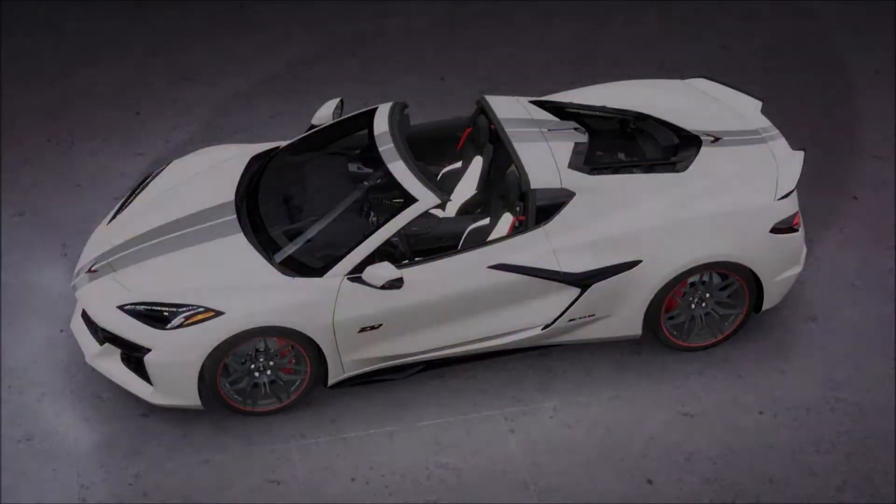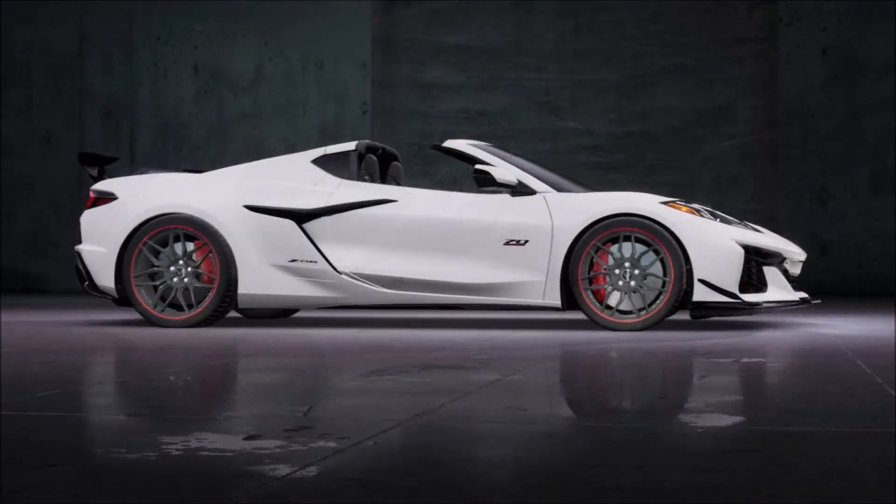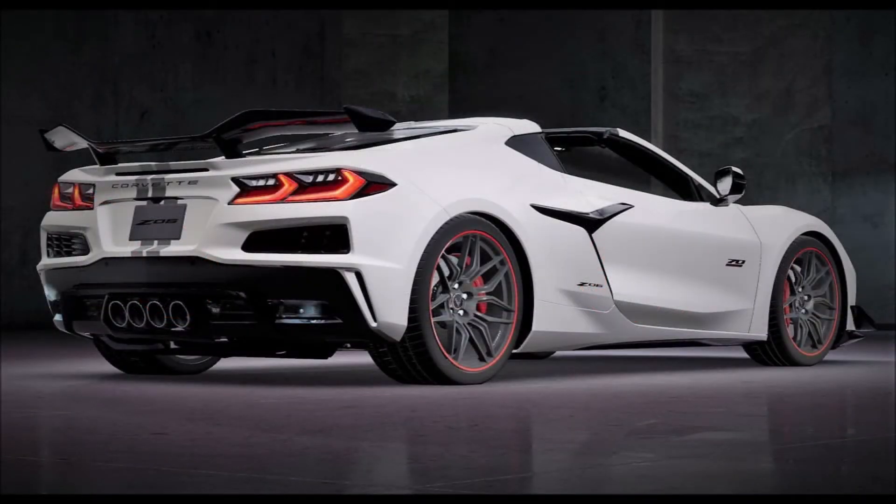What's good guys, welcome back to Ron's Rides News, welcome back to the channel and welcome back to another video where the 2023 Corvette Z06 70th Anniversary Edition has leaked online — and that's kind of because Chevrolet actually leaked it themselves.